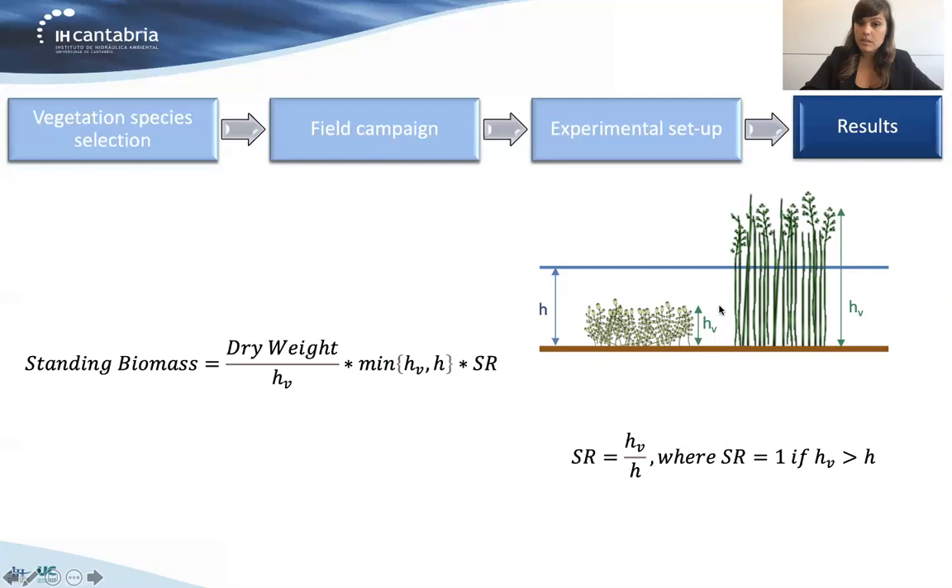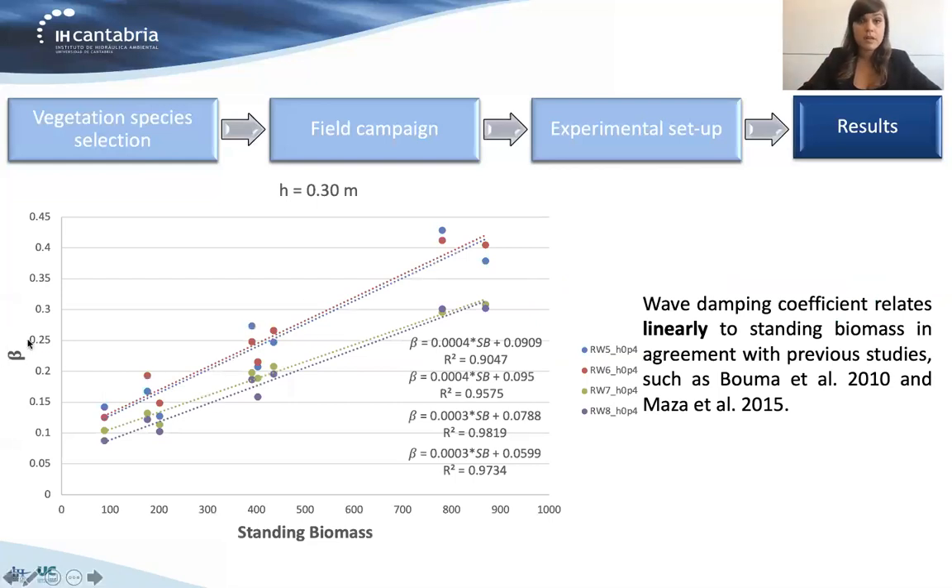With that, we were able to plot the damping coefficient for different wave conditions against the eight values of standing biomass tested in the lab — four species times two densities per species. A linear fitting was obtained for all different regular wave conditions tested, with very high correlation coefficients. A linear relationship between the damping coefficient and the standing biomass was confirmed. This had been reported in previous studies such as Bouma et al. 2010 and Mata et al. 2015, but with only two species. In this case, we extended the range of standing biomass and confirmed these linear relations.